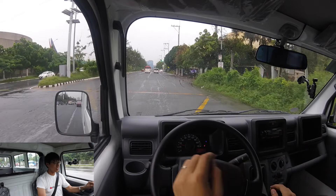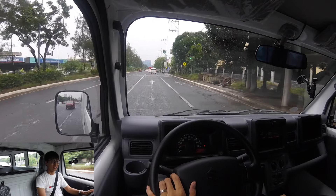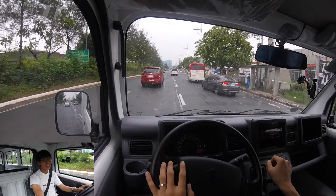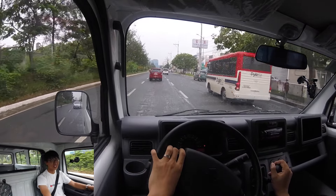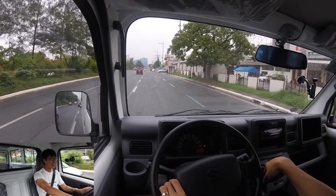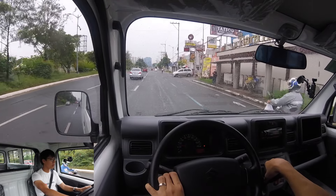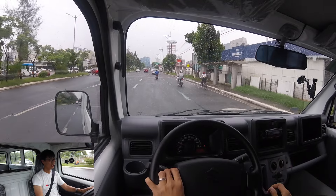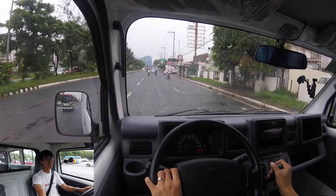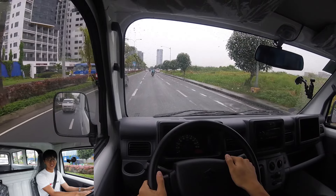We are inside the Suzuki Carry. Now I know why people choose the Carry — it drives like a car! I didn't understand when people said a light truck like this drives like a car, but now I know. It's so quiet and the shifting is a lot easier than other sedans. The aircon is fantastic. And here is the horn sound.